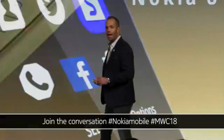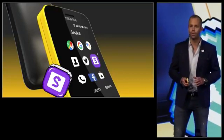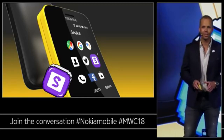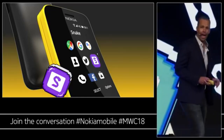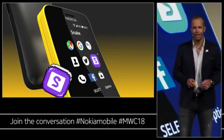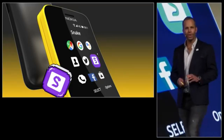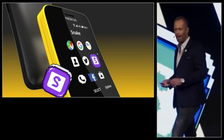The Nokia 8110 4G is truly transformational when it comes to what a feature phone is capable of. It features some of the latest service innovations in the industry, such as Google Assistant, Google Maps, and Google Search. It comes with applications such as Facebook and Twitter, and you can download more applications from the application store. You can also share your 4G LTE data connection by creating a WiFi hotspot.